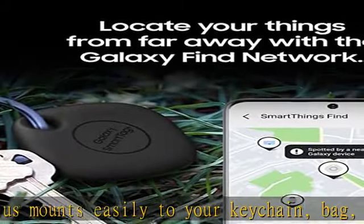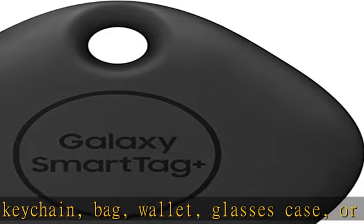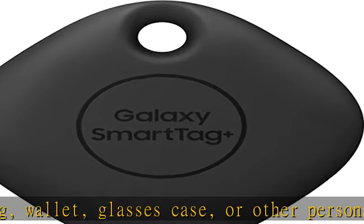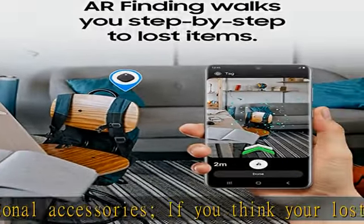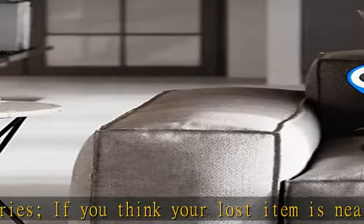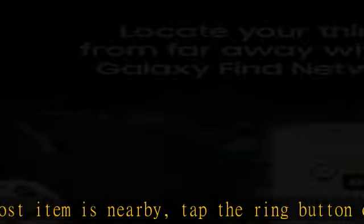Follow the familiar sound to the volume you set. AR Finding walks you step by step to the lost item and gives you a uniquely visual way to locate it. With a SmartTag Plus attached, it even lets you know you're close with a glimmering green sensor light. When you're at the destination, it shows you the way on your mobile phone screen through the SmartThings app.